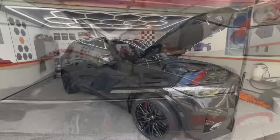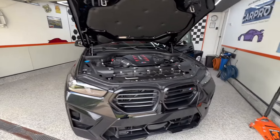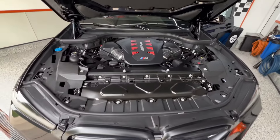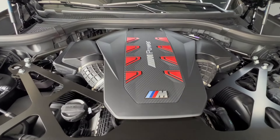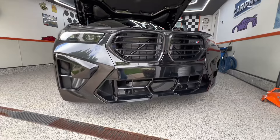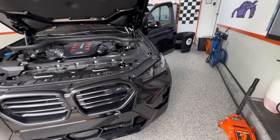Let's take a comprehensive walk around this 2024 BMW X5 M edition. This vehicle is at 169 miles. Big shout out to Tim, the owner of this vehicle and my customer. Thank you, thank you for your trust.